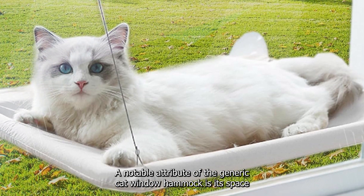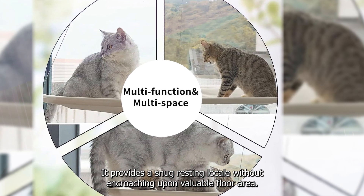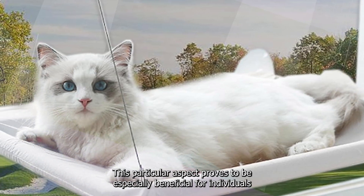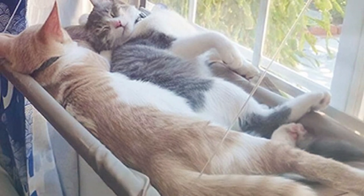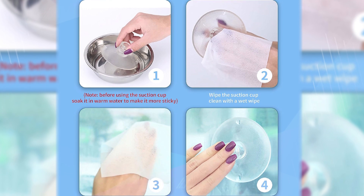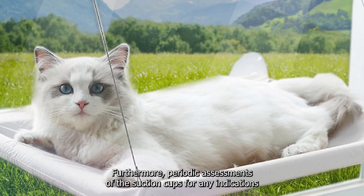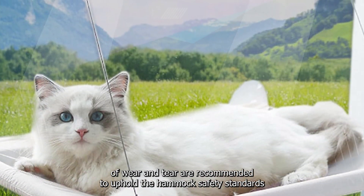A notable attribute of the generic cat window hammock is its space-efficient design. By capitalizing on vertical spaces, it provides a snug resting locale without encroaching upon valuable floor area, especially beneficial for individuals residing in compact dwellings. The assembly process is relatively straightforward, facilitated by the included suction cups, and adherence to the manufacturer's guidelines is imperative, with periodic assessments of the suction cups recommended to uphold safety standards.